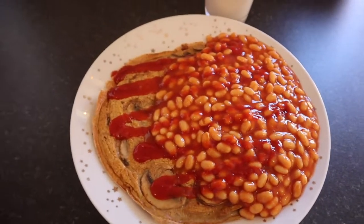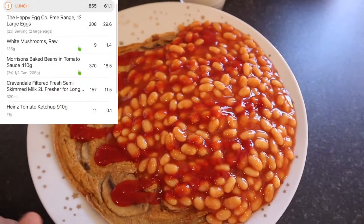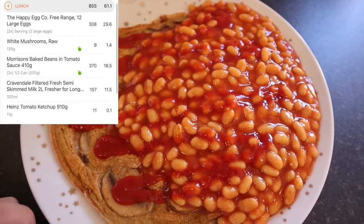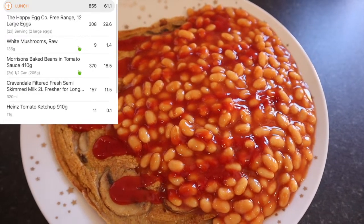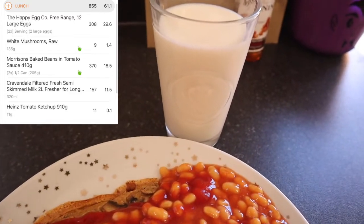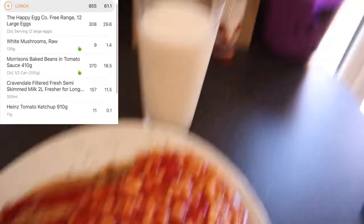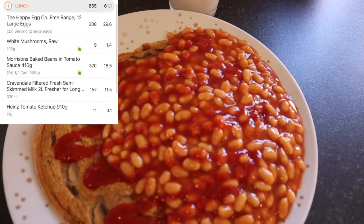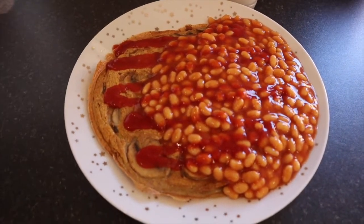This is what I decided to have for my lunch today — a mushroom omelette with baked beans. I have four eggs, which is 308 calories; 135 grams of mushrooms, which is 9 calories; a can of beans, which is 370 calories. I'm also having a milk because it was going off, which is 157 calories, and 11 grams of ketchup, which is 11 calories. So my lunch is coming up to 855 calories.